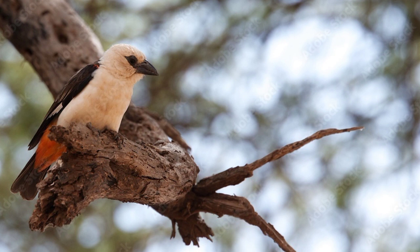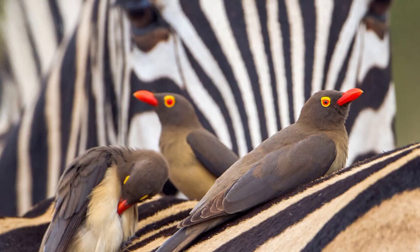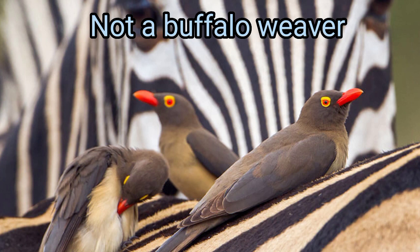A single male can have up to 8 females, and only 3% of avian species have a phallus, with the Buffalo Weaver standing out amongst them all for its placebo penis. By the way, this is not a Buffalo Weaver — this is an Oxpecker.